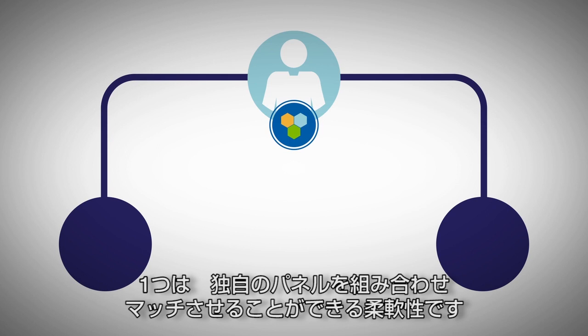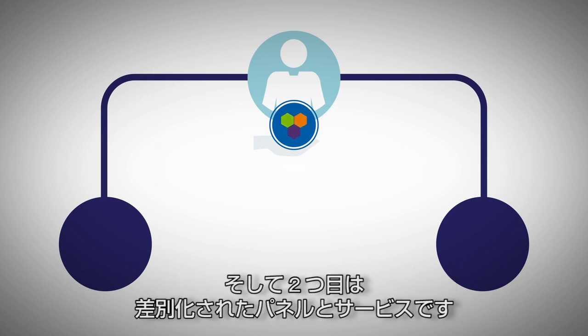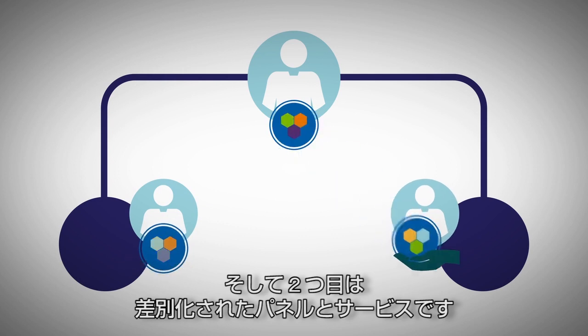One, the flexibility to mix, match, and create their own panels. And two, the ability to offer differentiated panels and services.